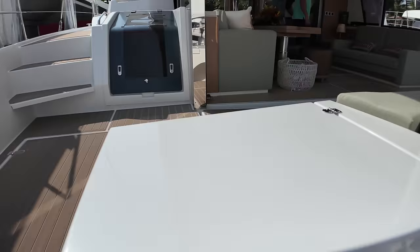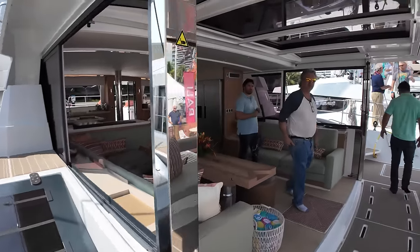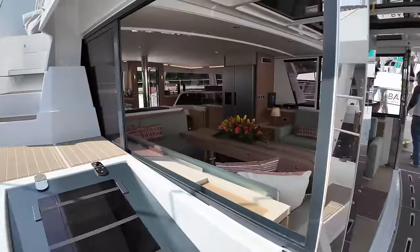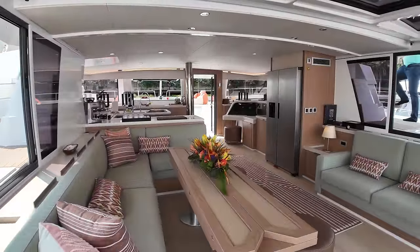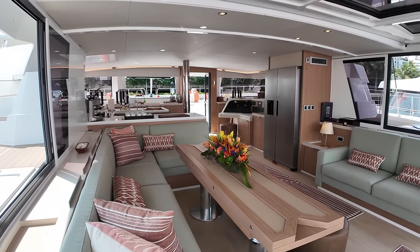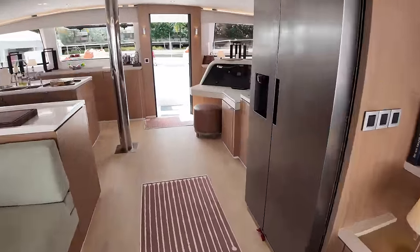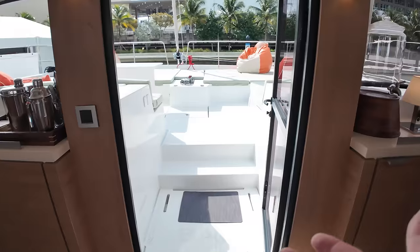Coming up to the seating area — one of the unique things about the Bali is that this door up here closes all the way down, so this is completely closed off and this window shuts. This whole entire space is enclosed if you want it to be. If it's hot or cold and you want the air conditioning going, you can close all this up. Look at the amount of space that is in this salon because the whole thing just opens up — you could throw a hell of a party in here and I love it.